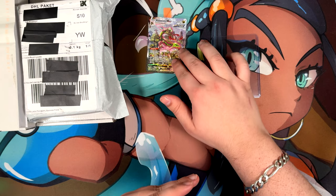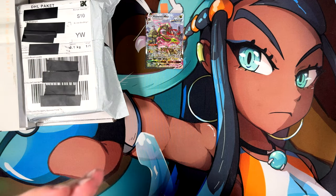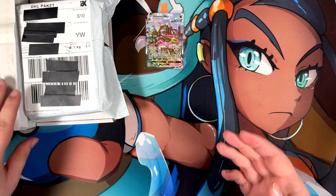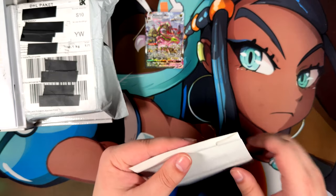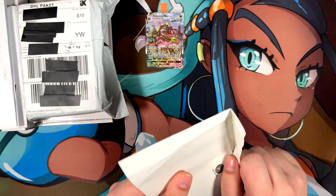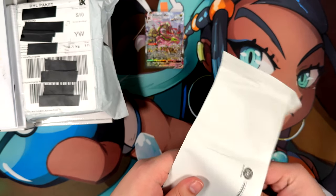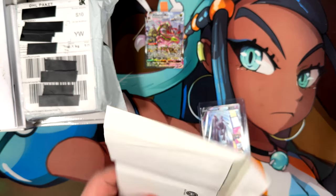There are going to be more alternate arts in these letters. Actually, so many that I have finally been able to complete my Eeveelution alternate art collection, which is really, really nice. Finally got that ticked off — all thanks to pulling that Umbreon, probably, because otherwise I'd have to buy it, and I really didn't want to do that.